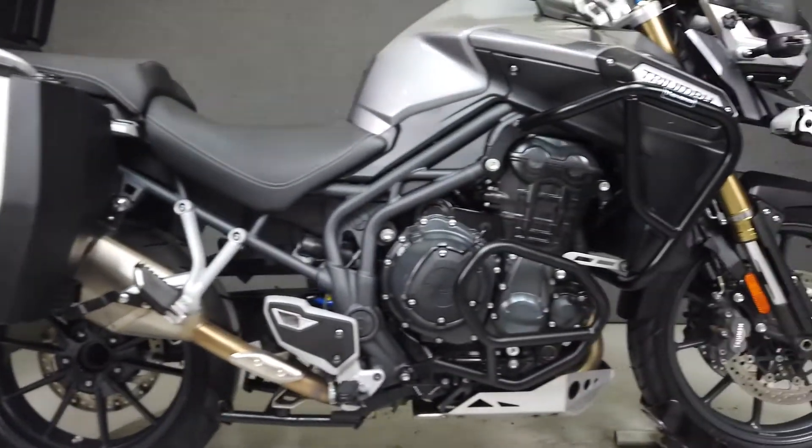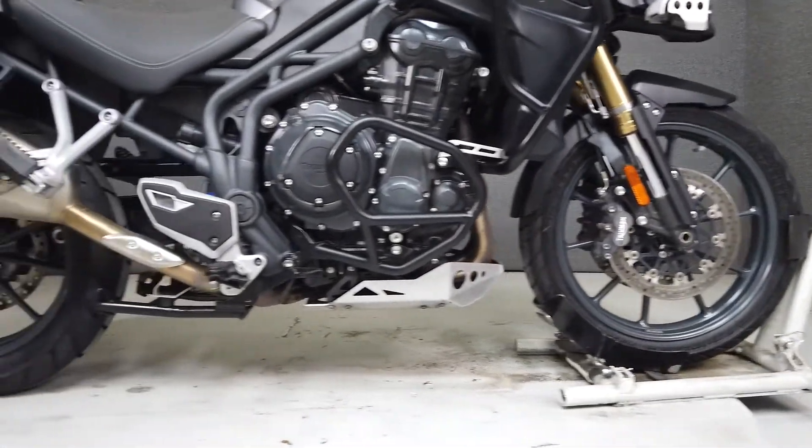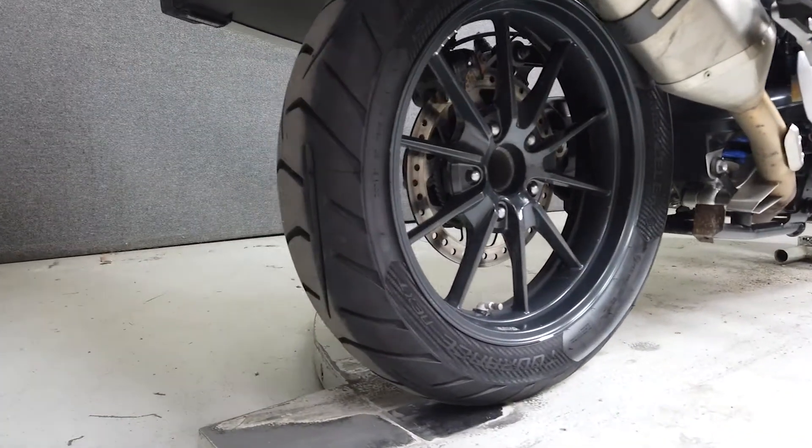It also features an onboard computer, and has been tastefully upgraded with an aero slip-on muffler, saddlebags, a trunk, SW Motec engine guard, driving lights, a V-stream windshield, heated grips, and heated seats.